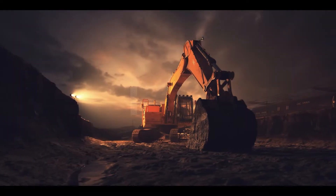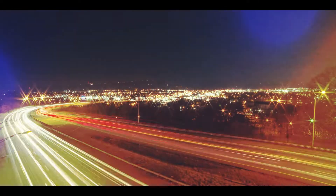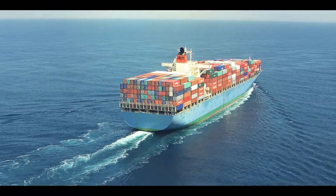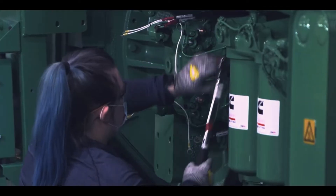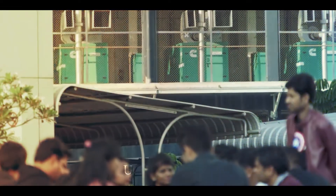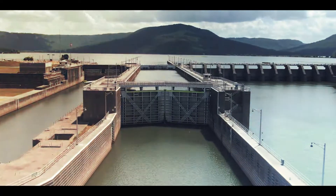At Cummins, our vision of innovating for our customers to power their success is followed by every individual by bringing it to reality with every opportunity that comes in. With a magnificent legacy of more than 100 years, state-of-the-art manufacturing facilities, enhanced technologies and the best-in-class team that makes these innovations possible, we have always believed in providing an integrated power solution to our customers.